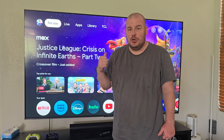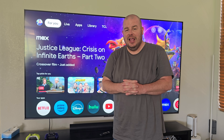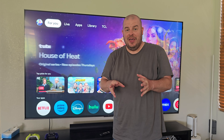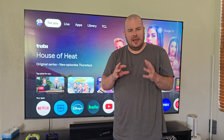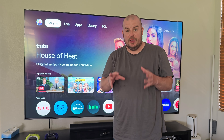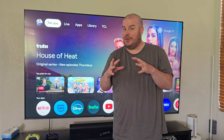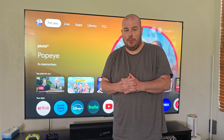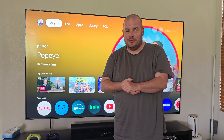This is the 98 inch QM7 4K TV from TCL. I had the S5 TV from last year, which was an LCD LED TV — a really, really good TV. This one takes it up a notch, maybe even a couple notches in a few departments. So without further ado, let's jump into this review.